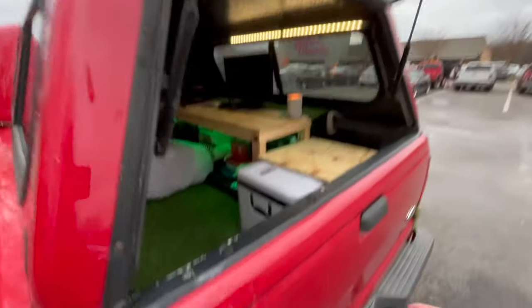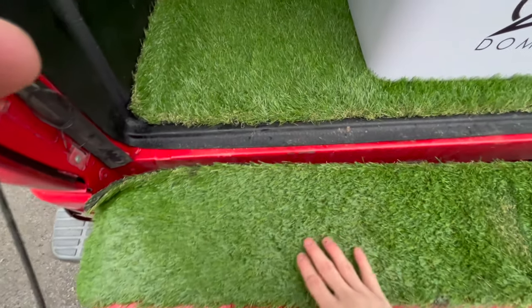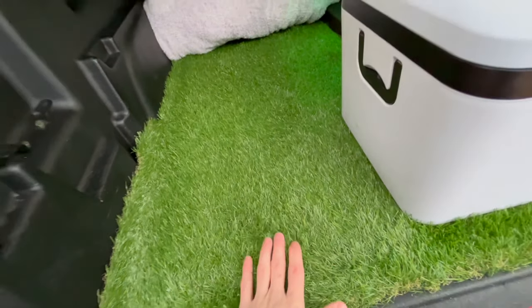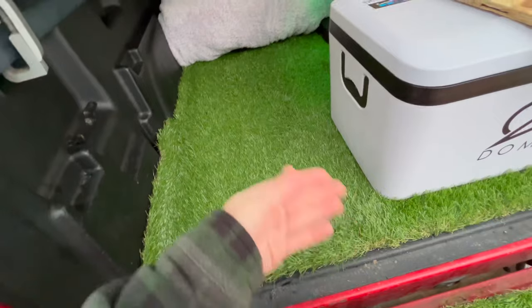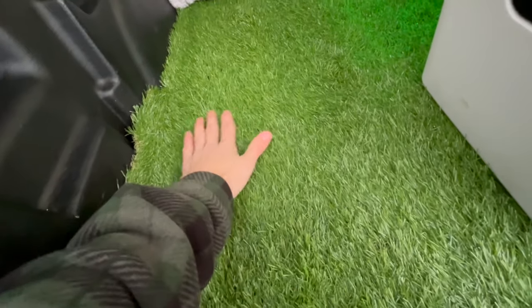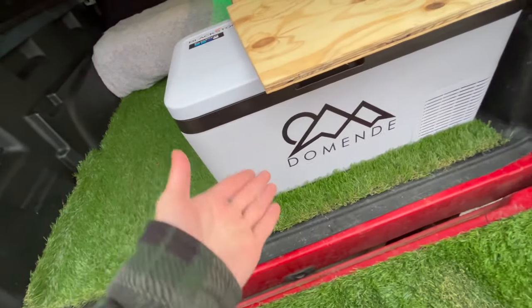Anyways, we got the alarm sorted. Pop this down — this is my 100% Kentucky fescue homegrown grass. I fertilized it, watered it myself for six months, and I hand-cut it. This thing is so nice — if you guys could feel it, oh my goodness.